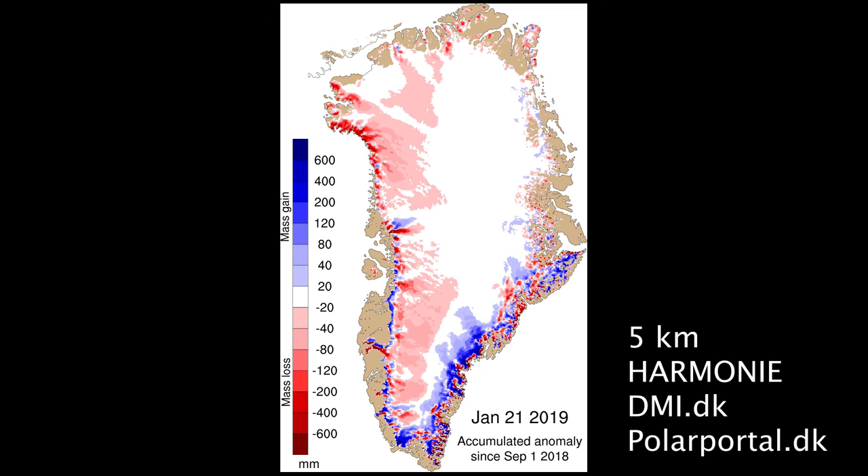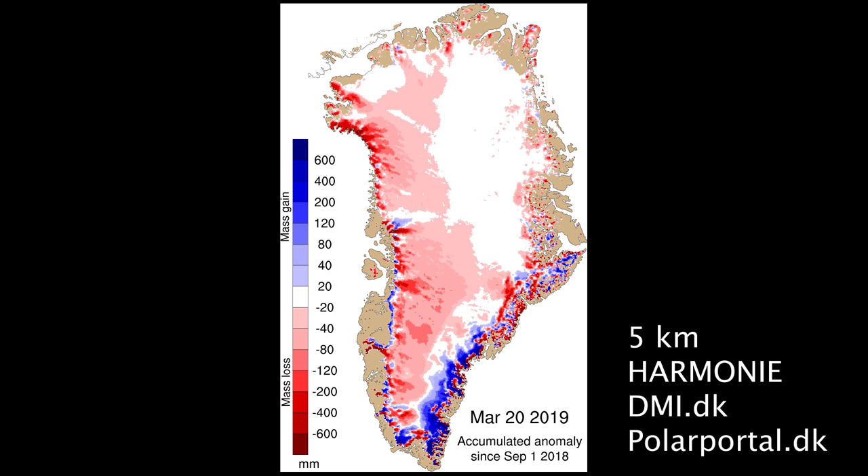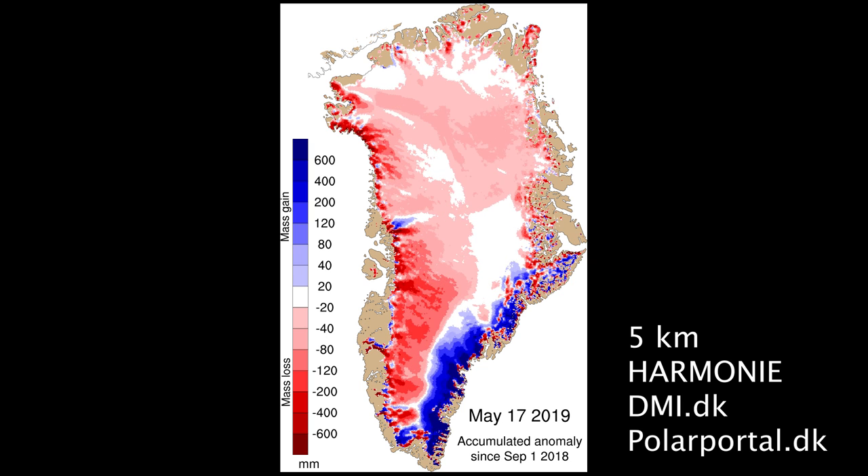A persistent weather pattern has been loading the southeastern ice sheet with snowfall — that's the blue areas, extra snow — while starving the western slope of the ice sheet from snow, so the red areas are extra thin snow cover this year.